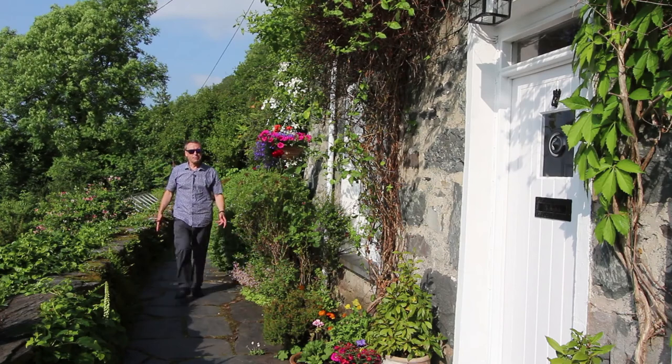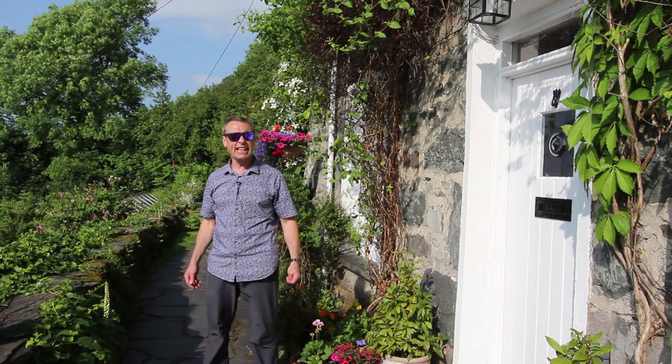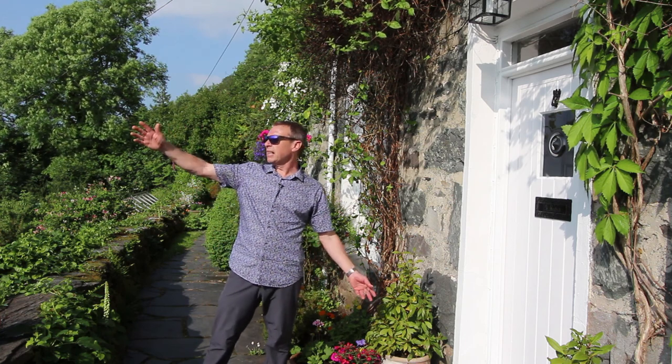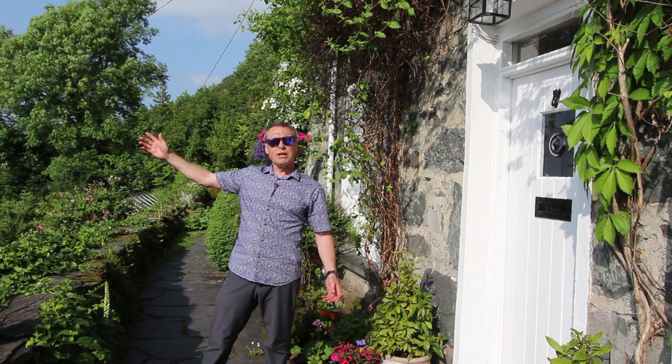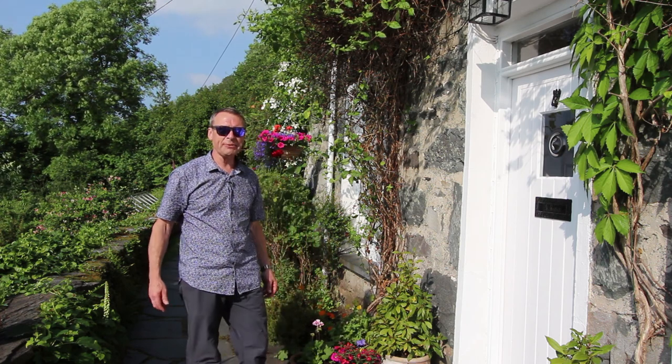Once you come down these steps you suddenly realise that you've got loads of seclusion and privacy here. The sun's setting this evening and it's going round in that direction. But it's not only the outside of this cottage that is appealing — you wait till we go and have a look inside.